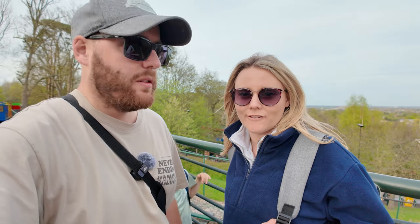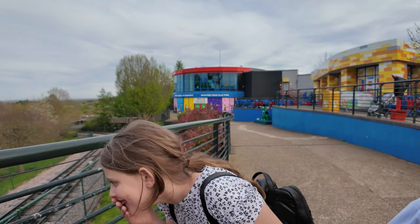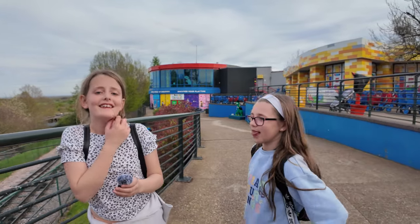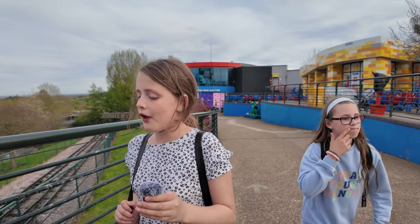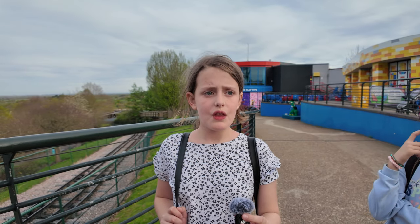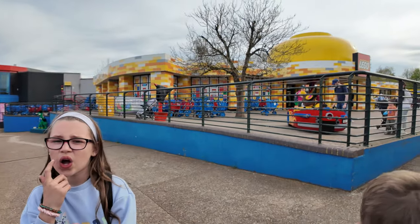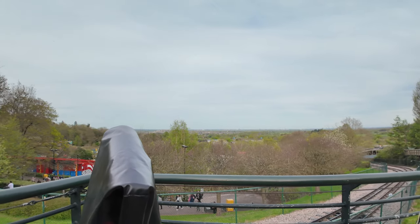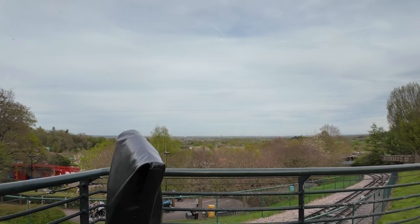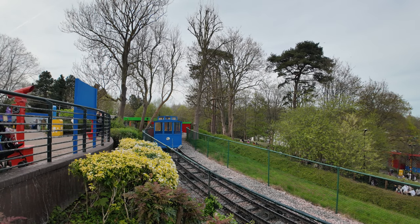Where are we going next? Toby Carvery! See you at the Toby! My favorite ride was either Minifigure Speedway or Autumn's Riding Adventure. The Dragon was pretty good too - I think it's more intense than Minifigure Speedway. Right, let's get our traditional photo and get out of here!